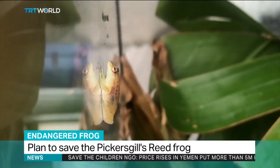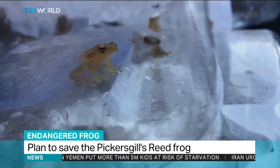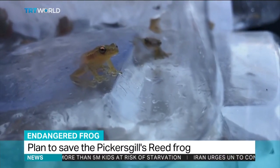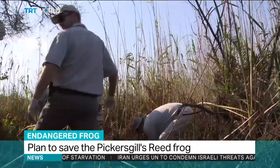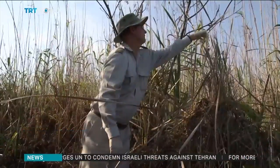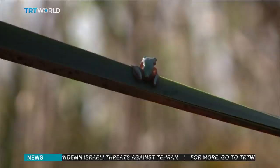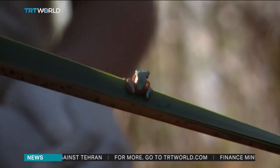It's only about 30 millimetres long, but the survival of this amphibian is critical. For nearly a decade, conservationists have warned that the Picagill's weed frog is on the verge of extinction. Its 12-kilometre coastal wetland is being threatened by urban development and agriculture. Environmentalists say its extinction could have severe consequences.